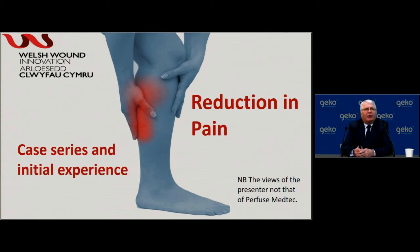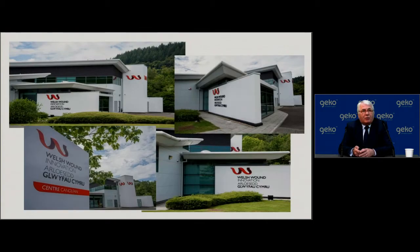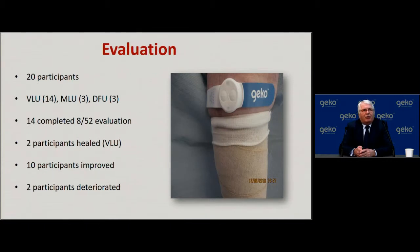I am here to provide international perspective, representing the Welsh Wound Innovation Centre, showing my case series and initial experience, as well as observations on pain reduction. The Welsh Wound Innovation Centre is a hub for education, research, and coordination of clinical services across Wales, with a population of three and a half million people. Our initial evaluation looked at 20 participants with venous ulcers, mixed leg ulcers, and diabetic foot ulcers. Of the initial 20 patients, 14 completed eight weeks of evaluation: two healed, ten improved, and two deteriorated.